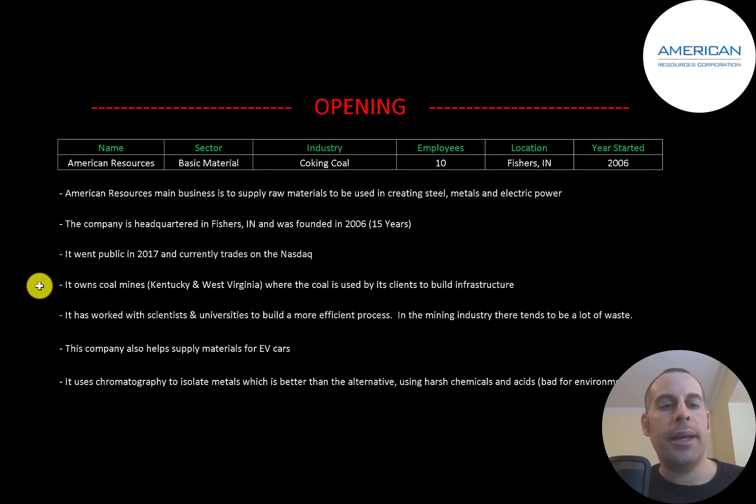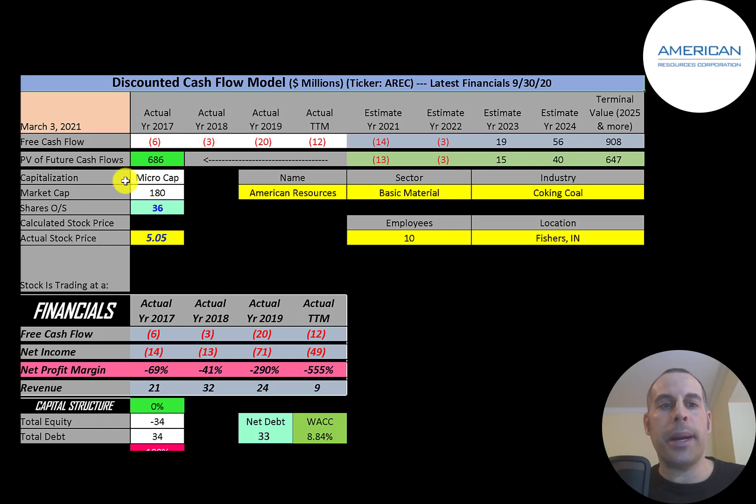It currently trades on NASDAQ. It owns several coal mines in Kentucky and West Virginia where the coal is used by its clients to build infrastructure. The company has worked with scientists and universities to build a more efficient process — in the mining industry there tends to be a lot of waste and they're trying to eliminate that. They also supply materials for use in EV cars. As the EV market becomes more prominent, so will this company. It uses chromatography to isolate metals, which is better than the alternative of using harsh chemicals and acids that are bad for the environment.